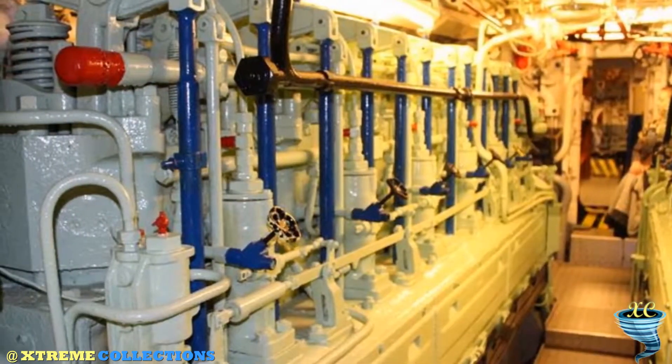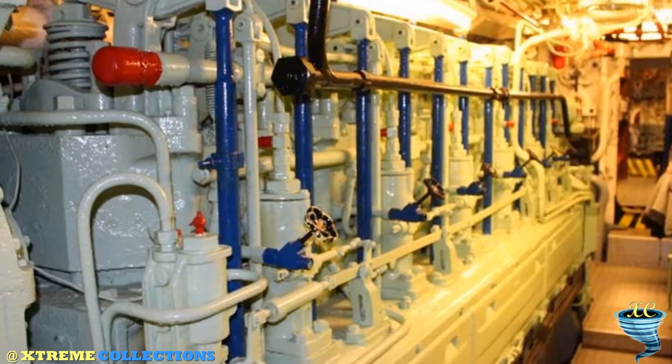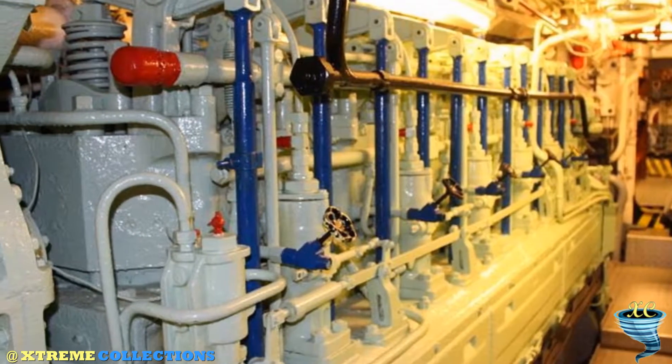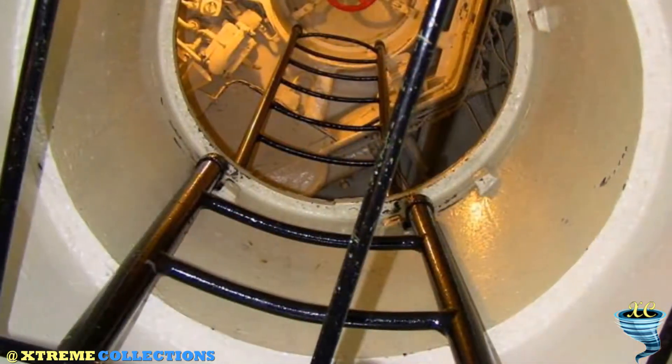Right next to the U-995 lies the Naval Memorial Museum, Ehrenmal Marine, where you can learn a lot more about this and other German submarines, in addition to their role during the two world wars.